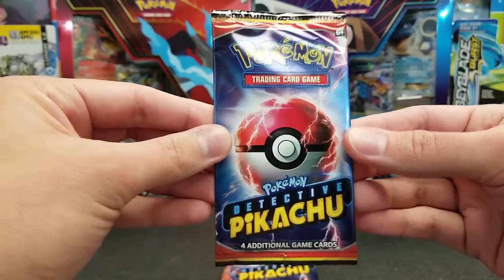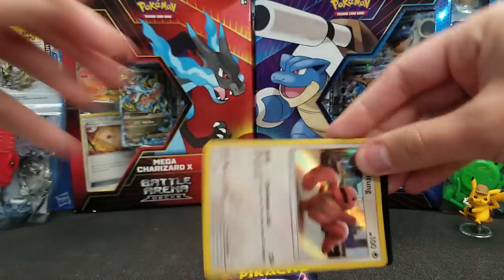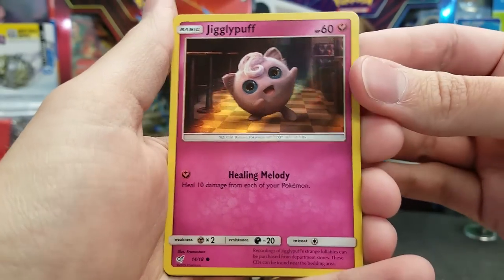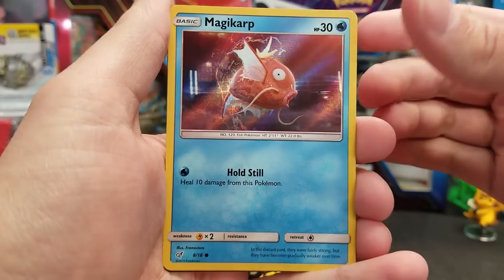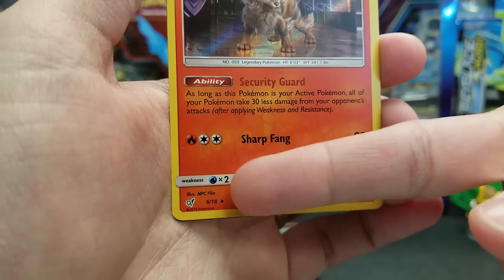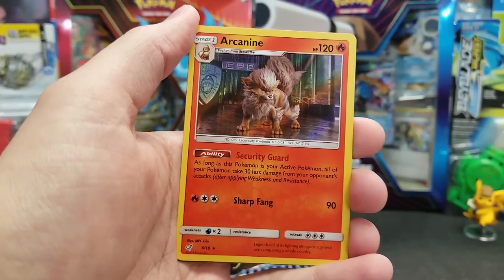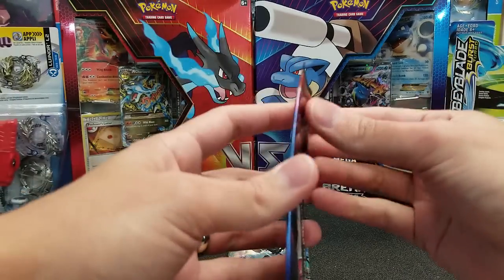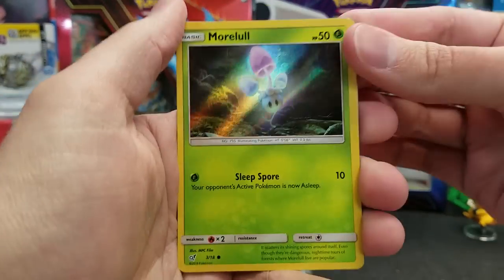Now the four-card booster packs of Detective Pikachu — these do have code cards in them as well, which will always be white codes because all the cards are foil. We got Lickitung, Jigglypuff with Healing Melody, Magikarp, and Arcanine for our Rare with the Security Guard ability. Each pack has one Rare — sometimes you get a Hollow Star Rare where the star is actually foil. The four foil Rares are Ditto, Mewtwo, Charizard, and Greninja. Greninja is definitely the most sought-after card right now, selling for the most and has the most potential in competitive play — it actually went 3-0 in a recent shop tournament.